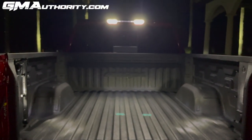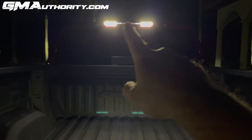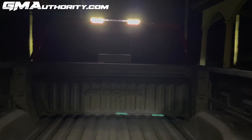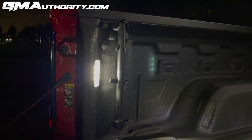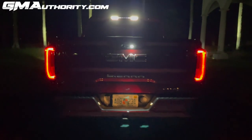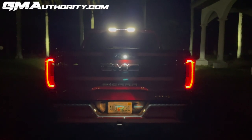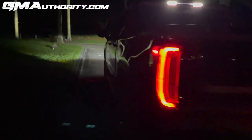When we pop the tailgate, there's quite a bit of illumination inside the box — we enabled this from within the cabin. The center high mounted stop lamp is bookended on each side by white horizontal LED lights, and these are also present at each end of the box. Flipping the tailgate up, there's also a light there, which is primarily used for the perimeter lighting function.